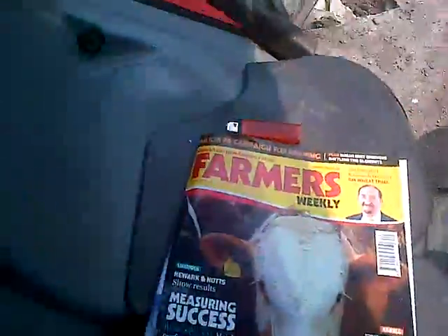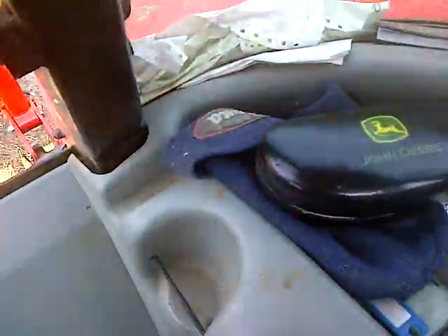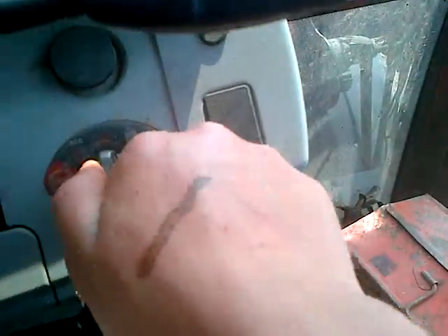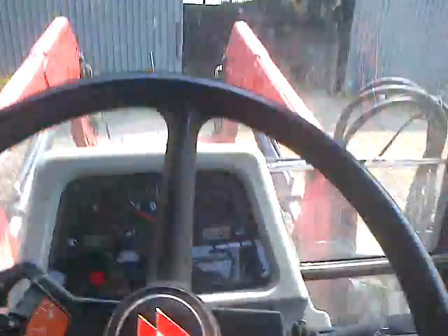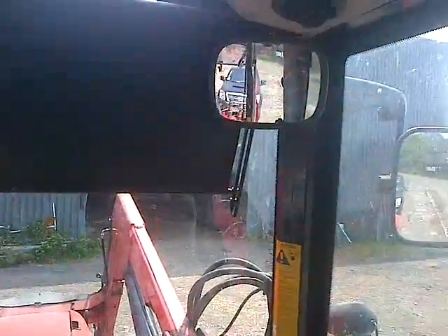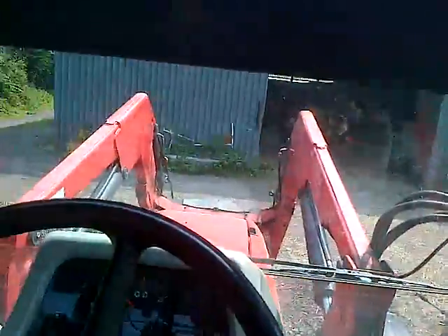Here we've got Farmers Weekly. Anyway, it's a nice tractor. To start her up, put your foot on the clutch — just down there — and turn the key. The lights appear on the dashboard. I'm not going to drive it off because the boss left me on guard. You've got your radio, your aircon — let me show you this.